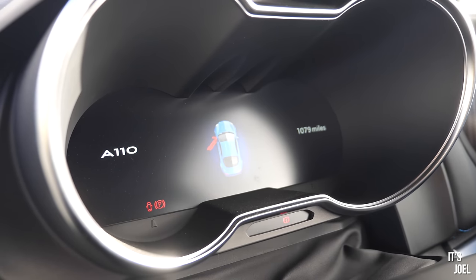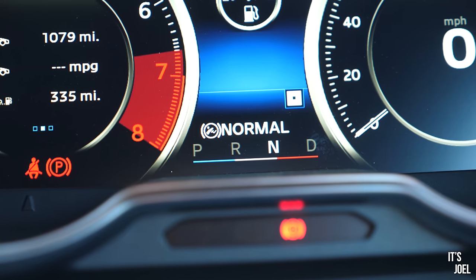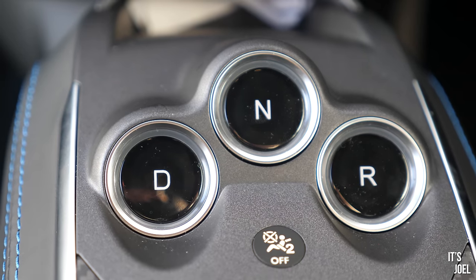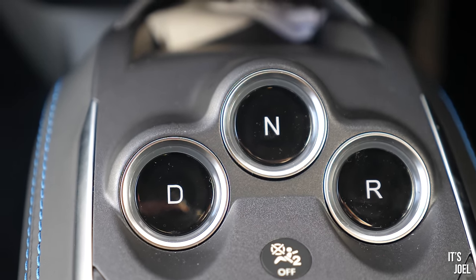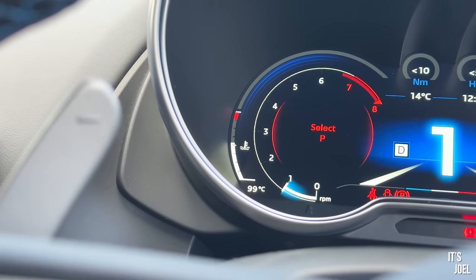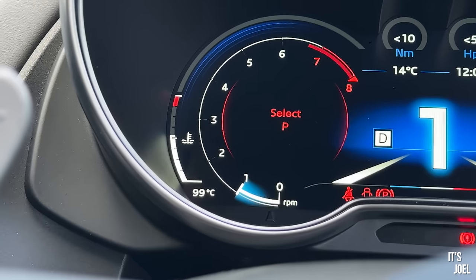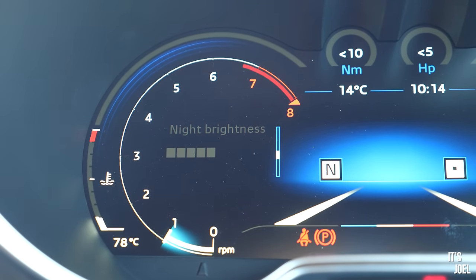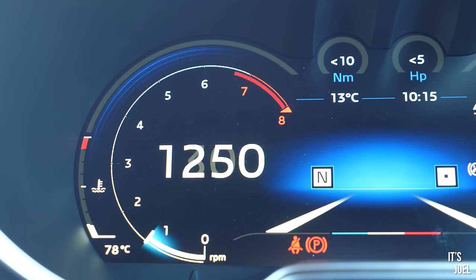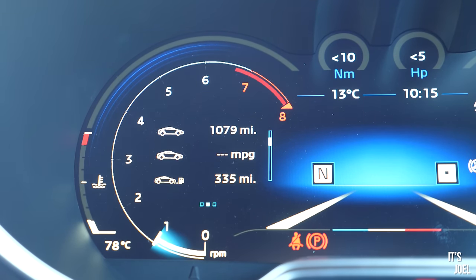With the engine running you're greeted with the digital dials. I'm not a huge fan — the main issue being quite poor resolution. I do like the French flag at the bottom under the gear indicator. On the left-hand stalks you can get a live rev counter display, boost pressure, percentage of throttle input, mileage, MPG, range — that's about your lot in terms of what's in front of you.